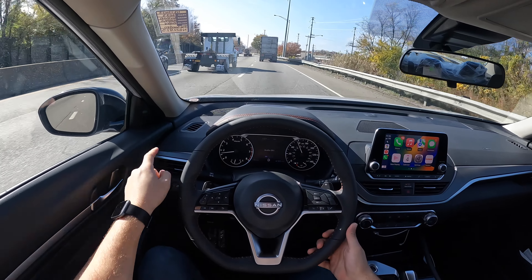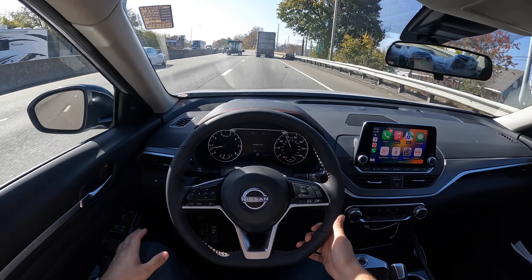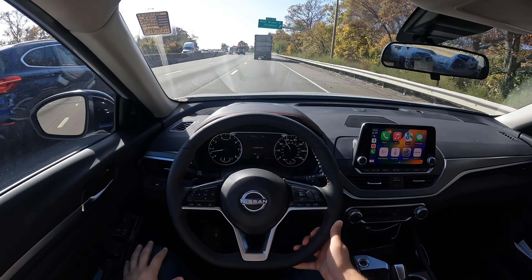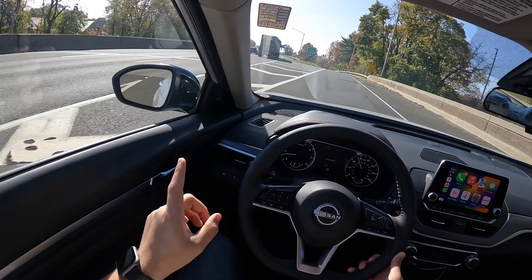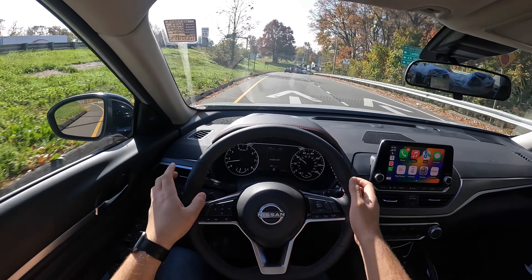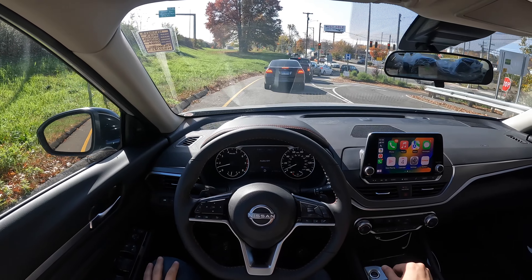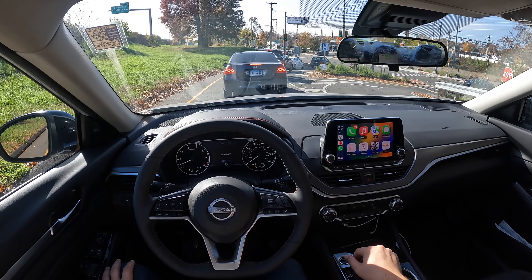This SR trim has blind spot monitoring system and all the nice safety features. I'll go ahead and turn on the adaptive cruise control when I get on the other side of the highway. It does have lane keeping assist, but this one does not have steering assist, and I'm not exactly sure if it actually has adaptive cruise control — I think it does. But again, 188 horsepower and 180 pound-feet of torque are more than enough.